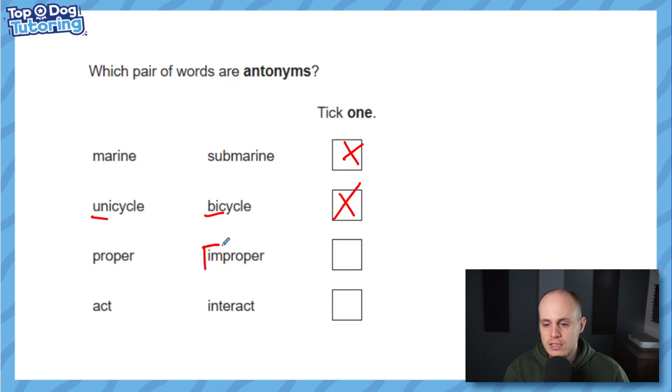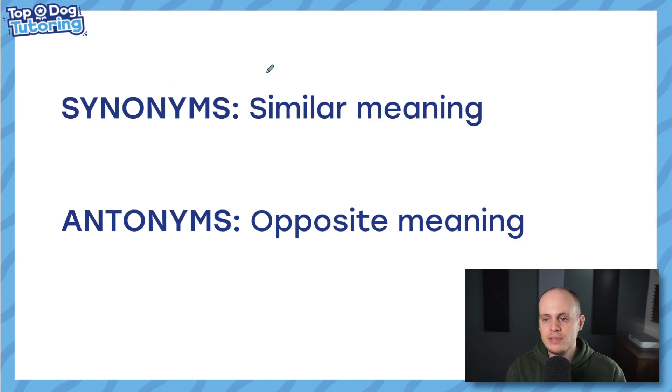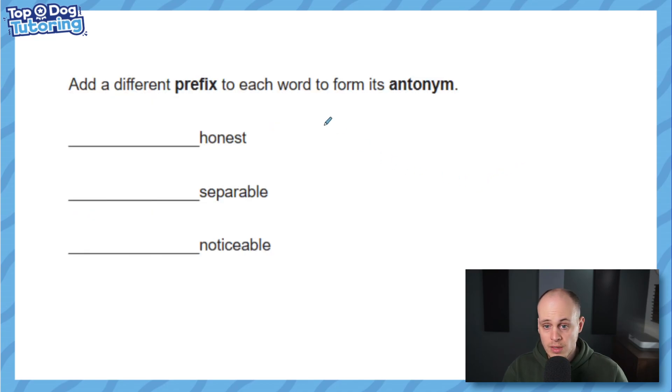The next one is our answer. When we use the prefix 'im' — this is a prefix — and we add it to a root word like 'proper', it gives it its opposite meaning. That's what we were looking for. Synonyms have similar meaning — I always think of the 'S': synonyms, similar. And antonyms are words with opposite meaning. Thinking about prefixes a bit more, this question says: add a different prefix to each word to form its antonym.